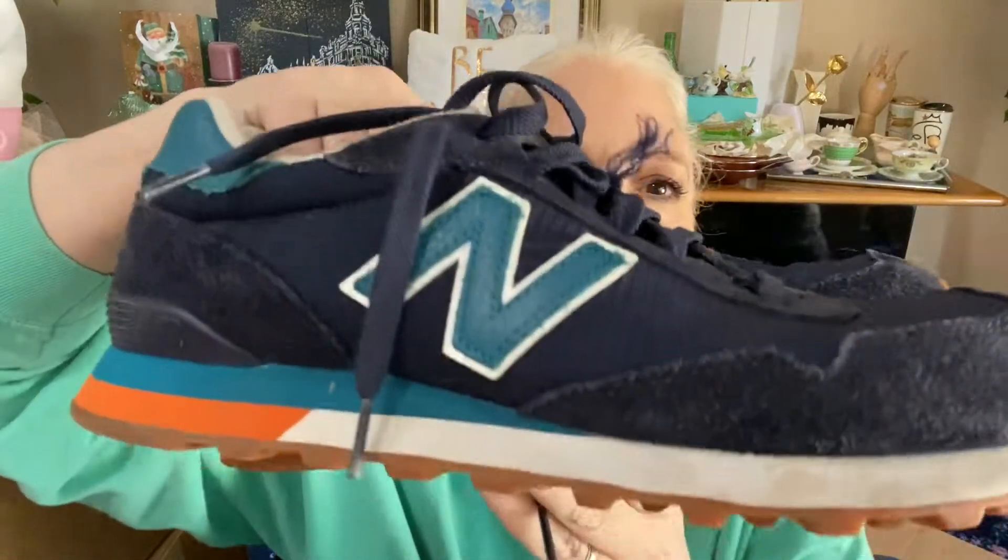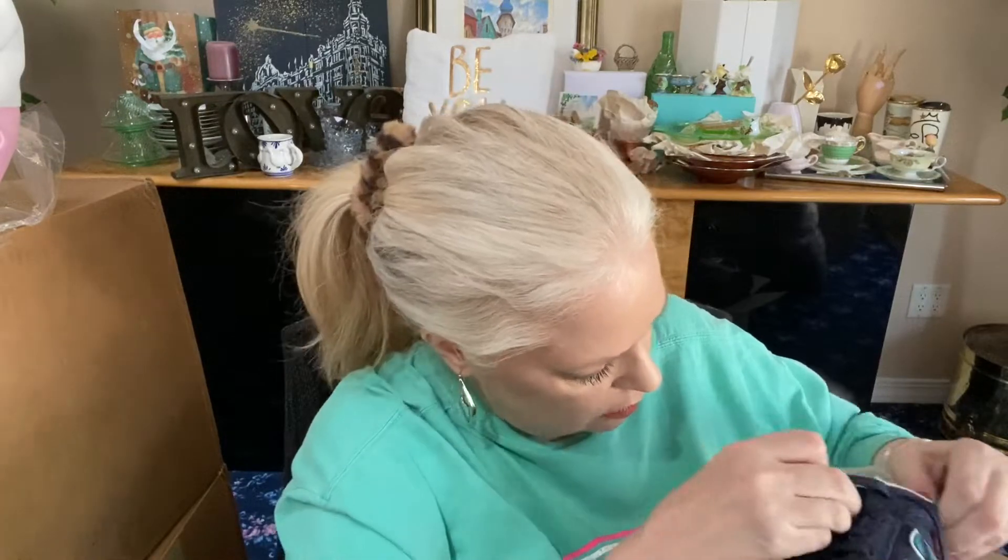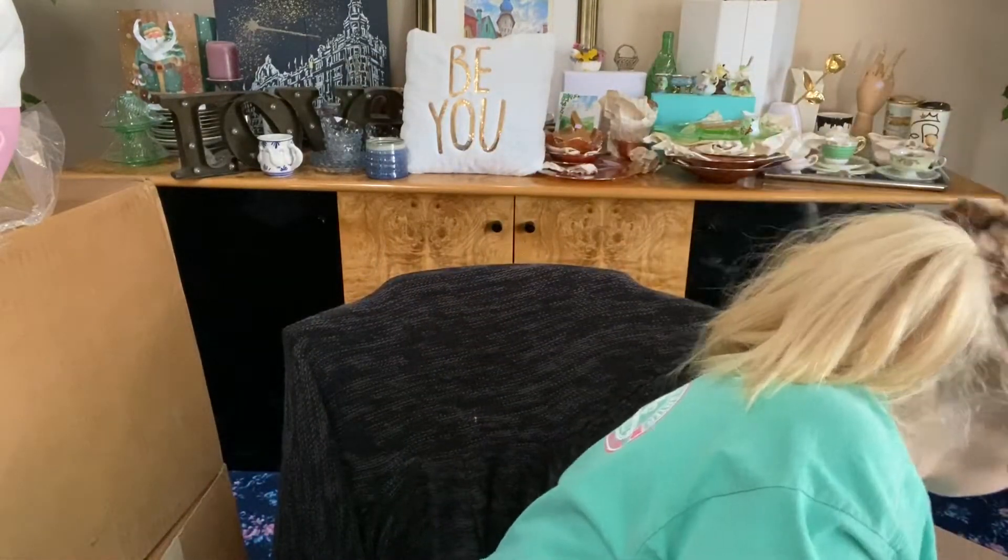The fourth pair of sneakers are New Balance — navy blue, orange, blue, and white soles. They look in really good condition; they've got some dirt but I'm going to run them through the wash. I always wash sneakers because otherwise that's kind of gross. These are a size US 9. I can't tell when they're from but New Balance, US 9, going in the wash.